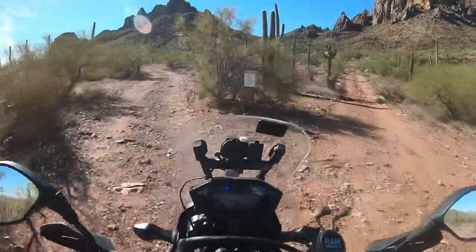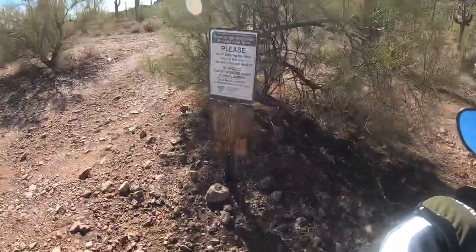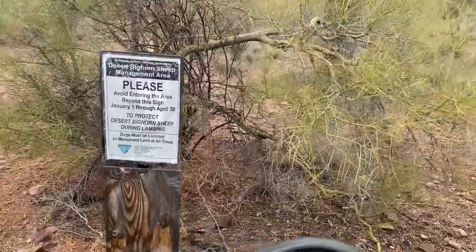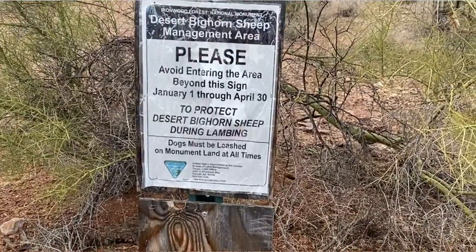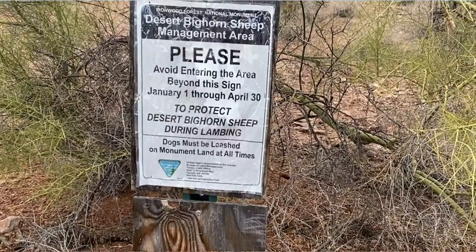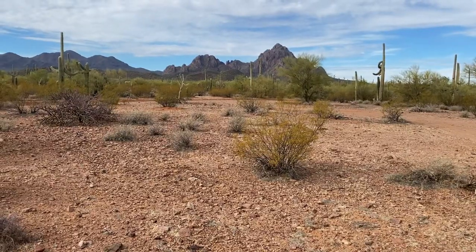I did try going up there to try to climb Ragged Top. When I got up there, there's a sign that said don't be up on a mountain between January and April time frame because of the lambing of the sheep up there. So I turned around and came back.